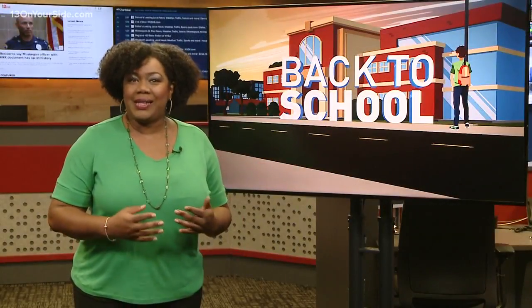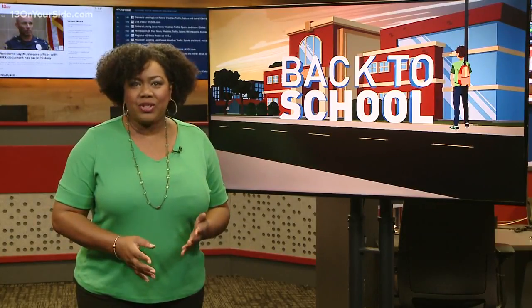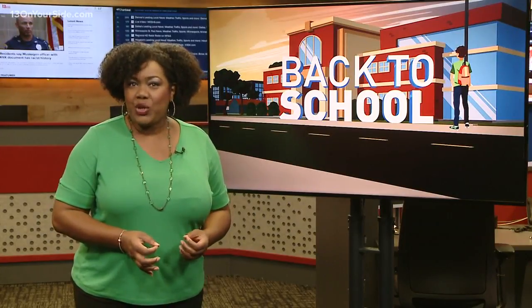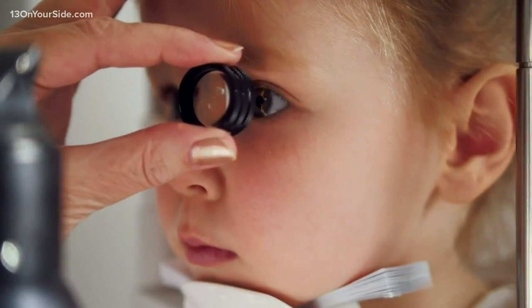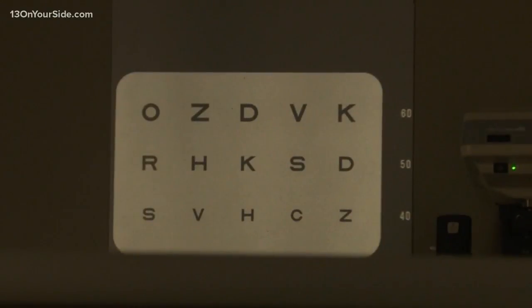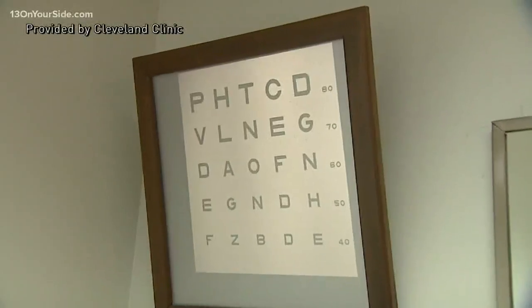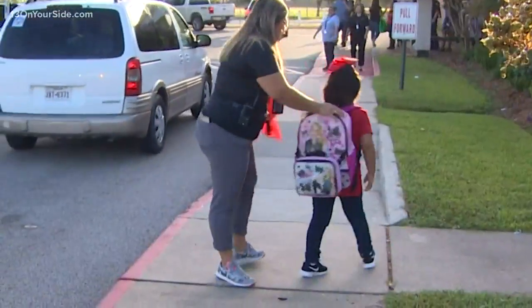A healthy child is a happy child and one that is ready to learn. Parents are shuffling so many things this time of year — health checklists will help make sure nothing gets missed. Two things at the top of those lists are pretty basic: getting your kids' vision and hearing checked. According to the National Institutes of Health, many students have problems with seeing or hearing and don't even realize it. If not corrected, those kids could be at a serious disadvantage in their classrooms.